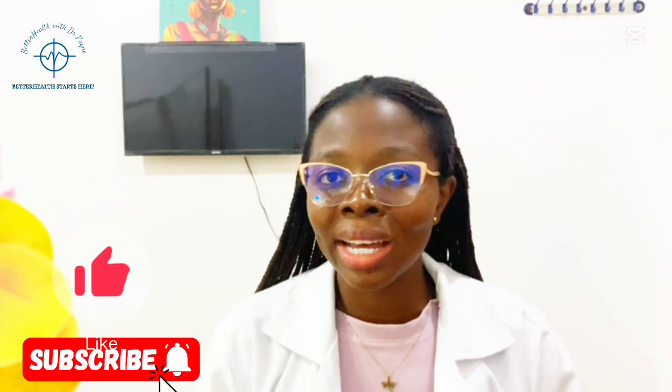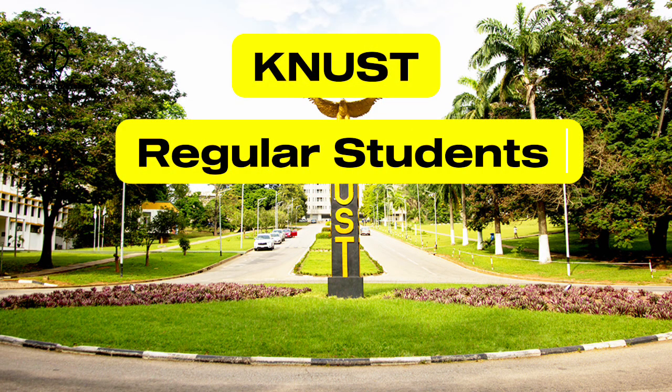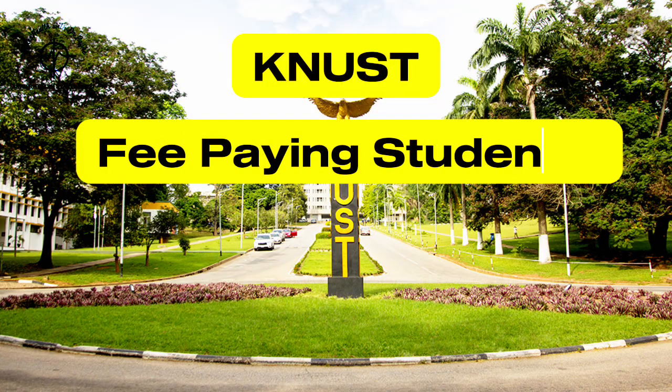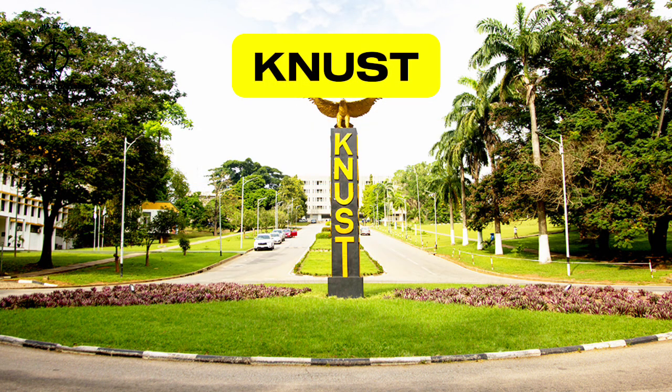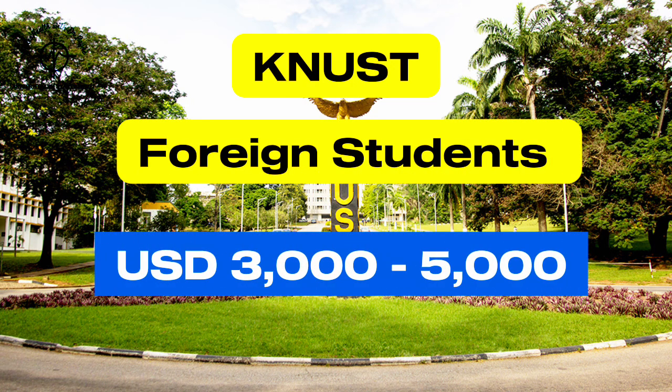Now let's take a look at the fee structure for three of the top universities offering a Doctor of Pharmacy in Ghana. At KNUST, the tuition fees for regular students range from 3,000 to 5,000 Ghana cedis per year, depending on the program level. For fee-paying students, the fees are higher, ranging between 7,000 to 10,000 Ghana cedis per year. Foreign students can expect to pay between 3,000 and 5,000 Ghana cedis per year.